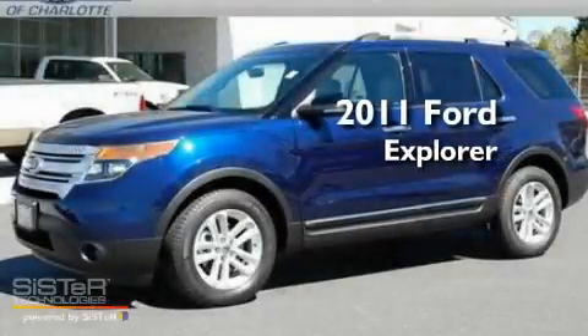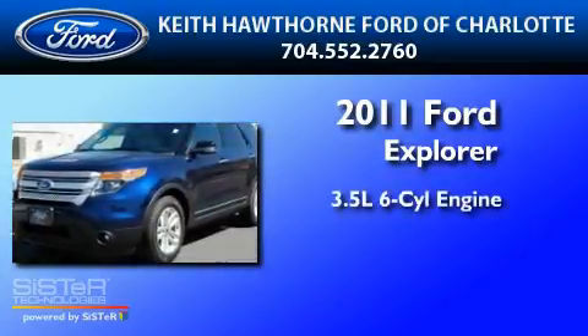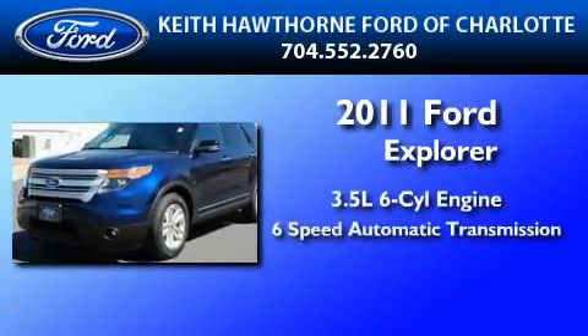This is a brand new 2011 Ford Explorer. It has a 3.5 liter 6-cylinder engine and a 6-speed automatic transmission.